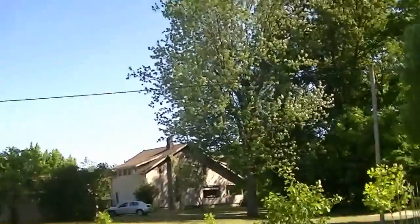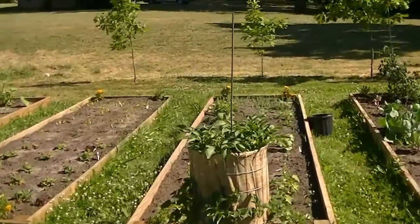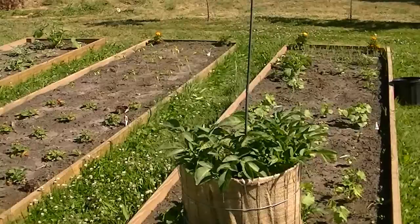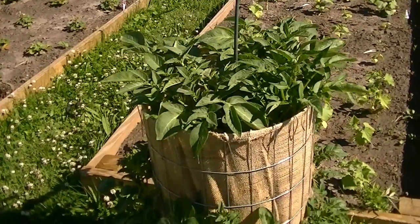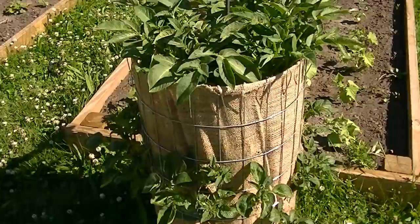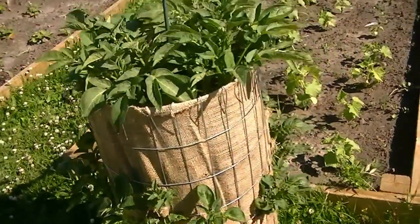First thing we're going to look at is the amazing potato towers. These things have just gone crazy, growing from all the sides and through the top.